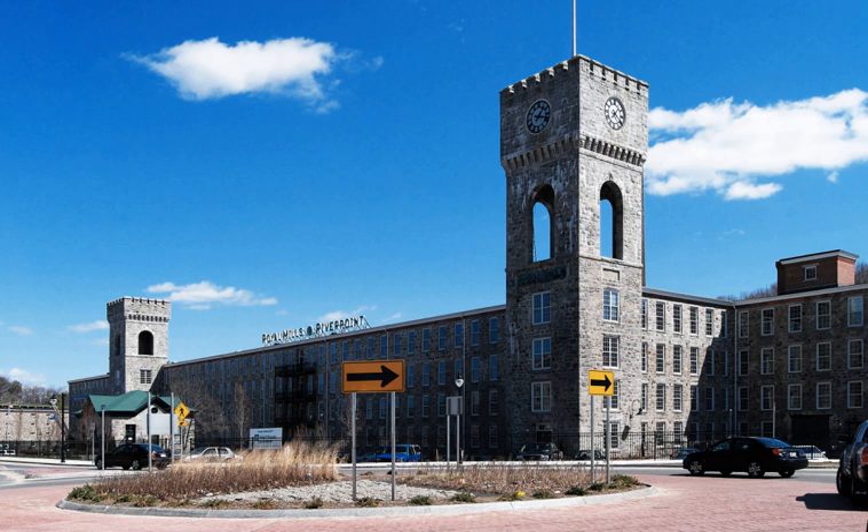In 1921, the Royal Mill was the scene of a huge textile worker strike that lasted 33 weeks. The impact of the strike, as well as increased competition from southern mills, led to many mill closures throughout New England during the 1920s. The Royal Mill survived until 1935, when the once mighty B.B. and R. Knight Co. went bankrupt.